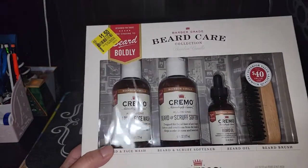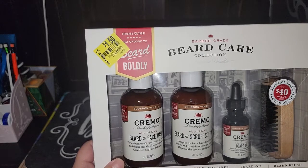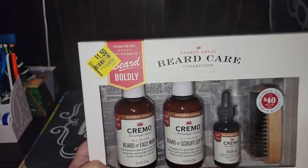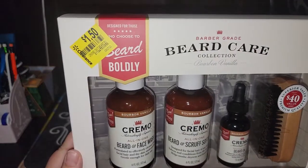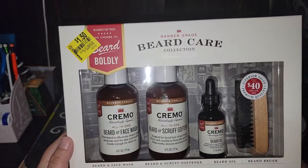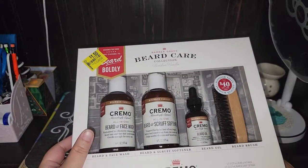This is my husband's favorite brand, which is the Cremo. This is normally $40, and I paid $1.50 — plus Ibotta offers $3 back. But they only offered it on three kits.